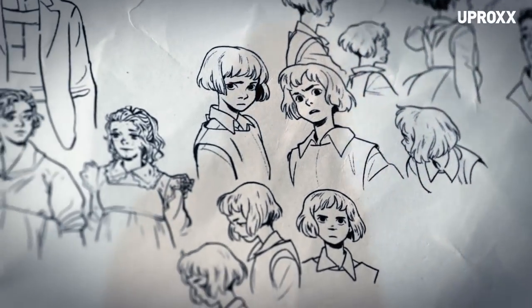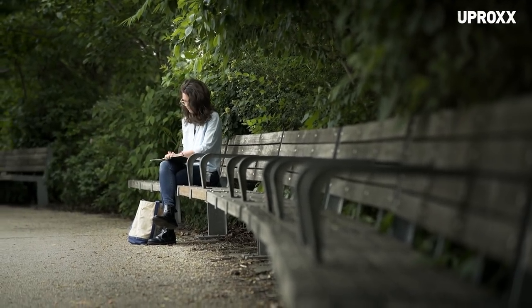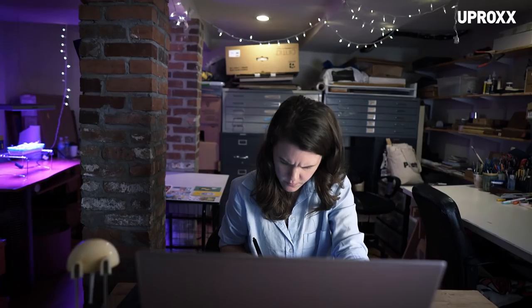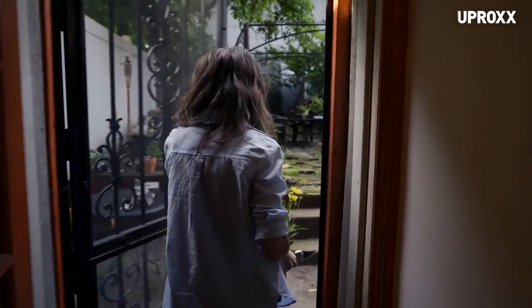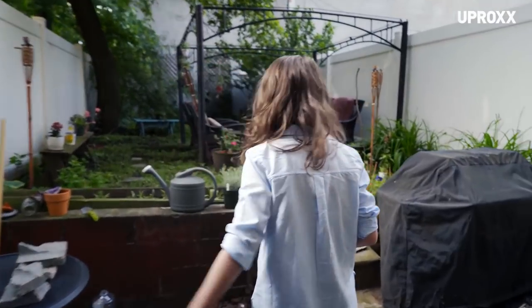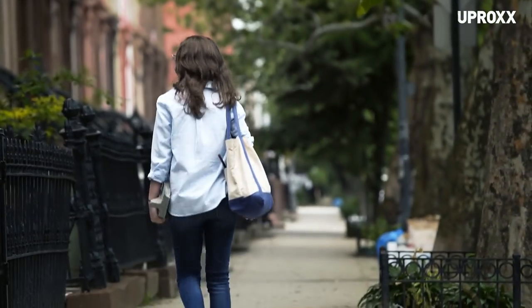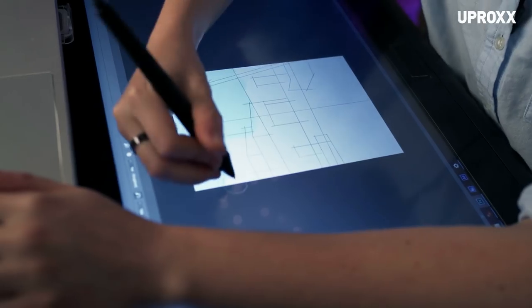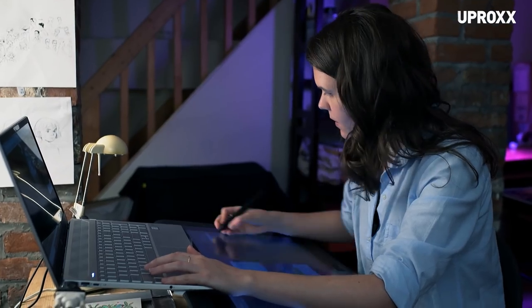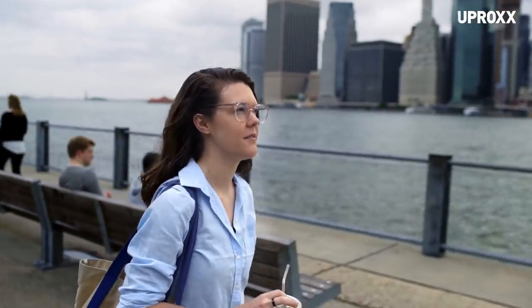I've worked with a hundred illustrators in my career and Rebecca is really one of the top people I would go to for an assignment. I would be excited to see what Rebecca could do with a really powerful computer. I'm feeling way more inspired than I've been in years. I feel really excited about new technology that's helping me tackle bigger and more ambitious projects. And as I learn new techniques and new programs, I keep coming up with crazier and crazier ideas.